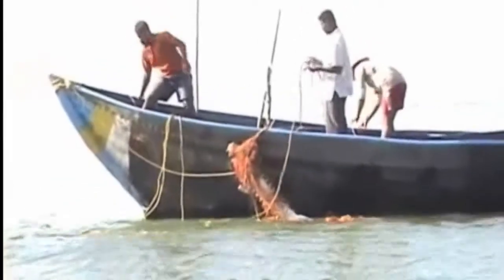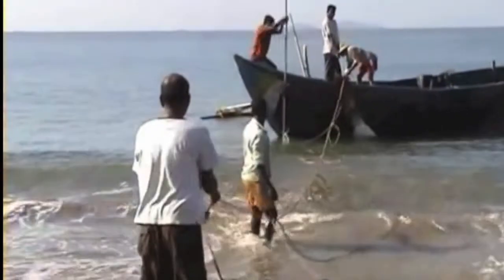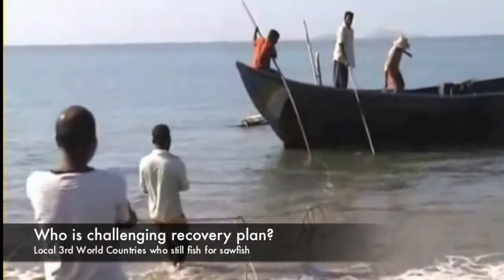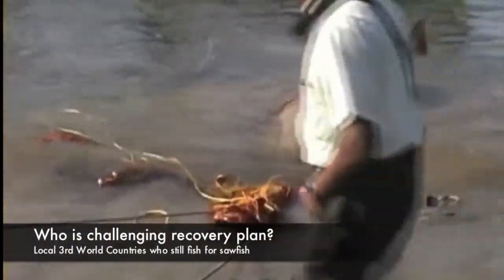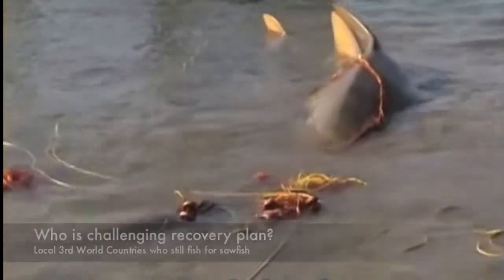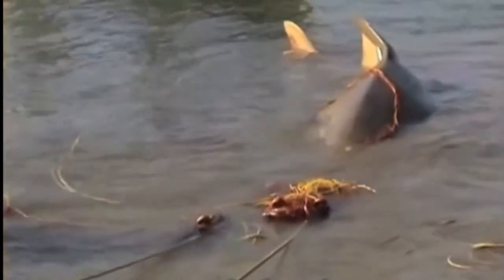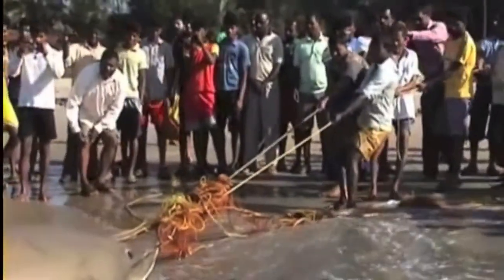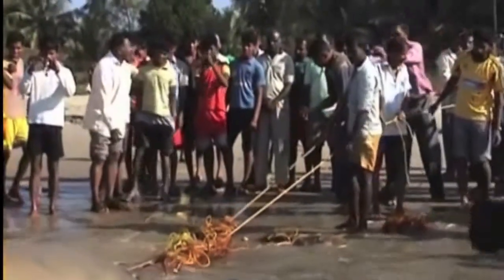Although it may still be illegal, little to no enforcement in third world countries is the biggest challenge in the recovery plan for sawfish. Local populations, like those in Kenya, continue to fish for sawfish in search of their rostrums, which are worth a lot of money. As you can see in the video, people are bringing a sawfish onto the beach that has just been caught in a fisherman's net.